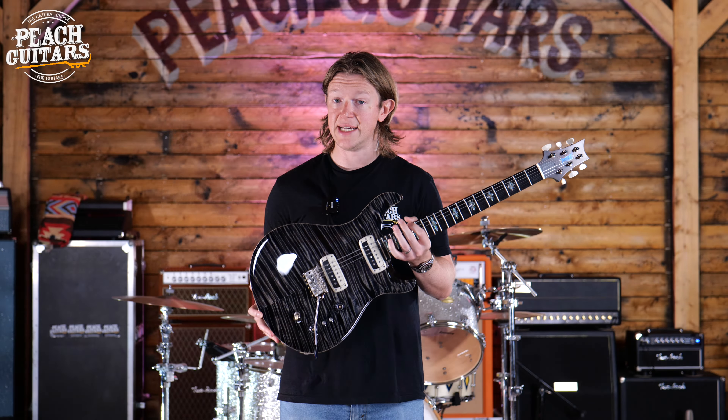And to me, this guitar, even though it's a lovely tribute and he's worked with John McLaughlin, this is kind of like the ultimate signature Paul Reed Smith guitar. It's absolutely everything that the man is all about in terms of his tone and build, etc.